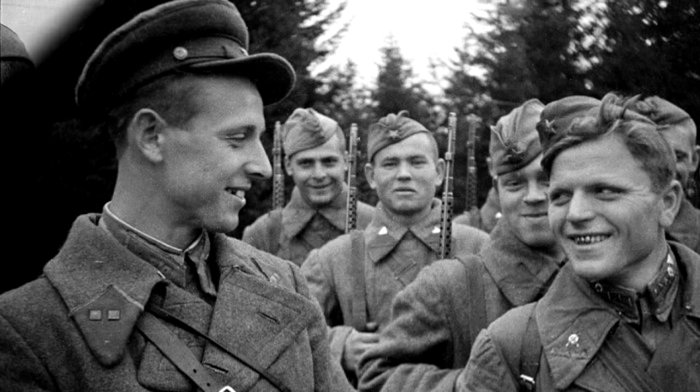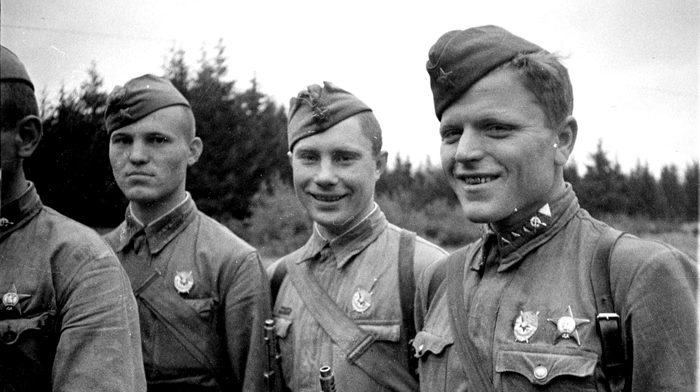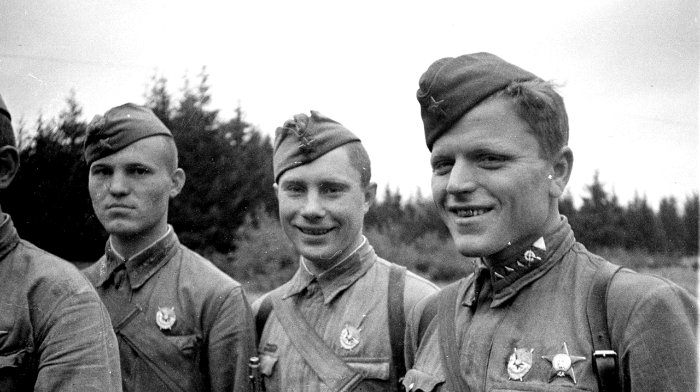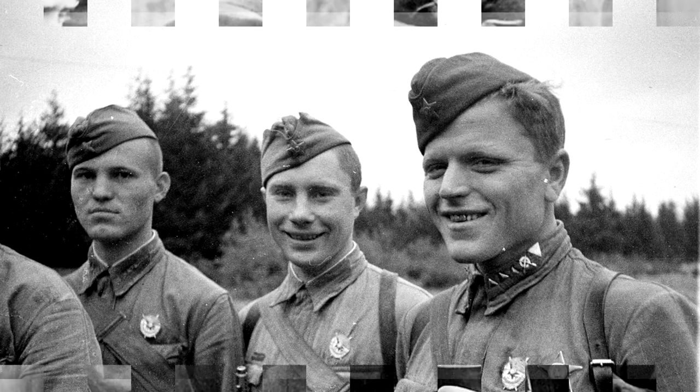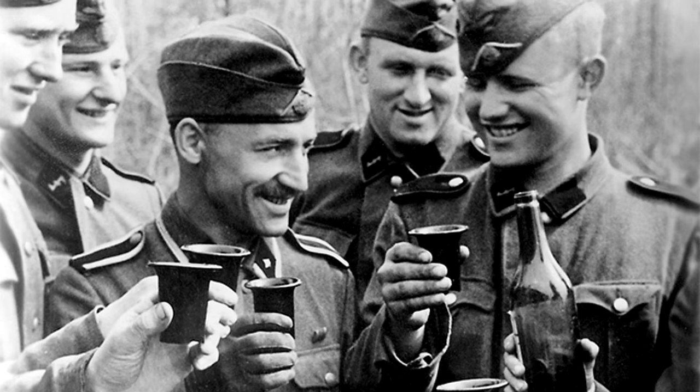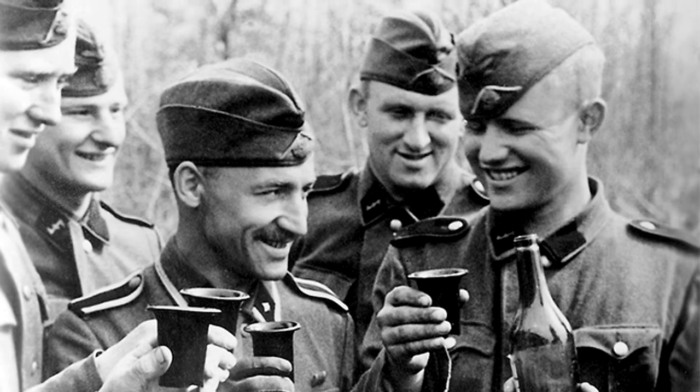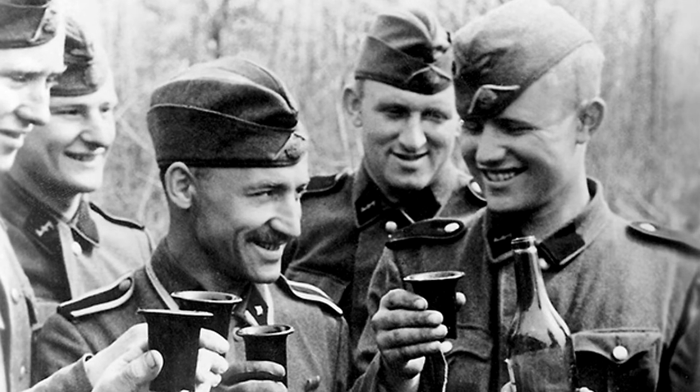From 1935, in the field, the cap was ordered to be worn by the entire command staff, and depending on the branch of service, it had edging of different colors. Notably, because of its convenience, in 1935 the cap also became the main headdress of the field uniform for all branches of the Wehrmacht.